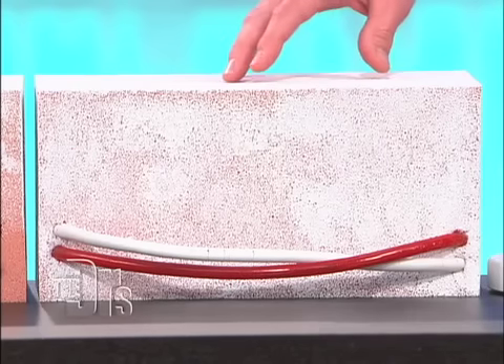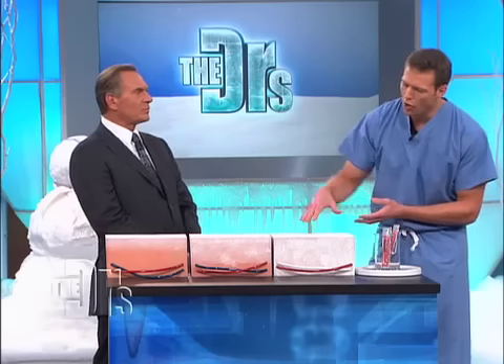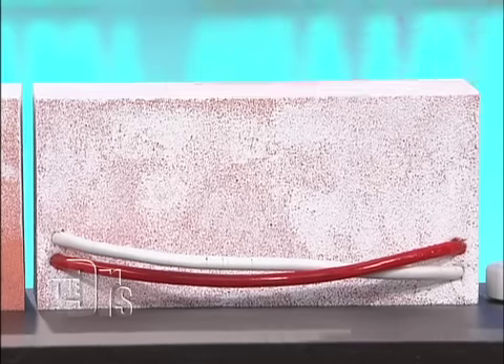When deep frostbite occurs, your tissues are actually frozen all the way down into the area where your capillaries and blood vessels live. And the reason that's such a huge issue is once you get to deep frostbite, those tissues are dying. And if you don't rewarm your appendages quickly, you're going to lose them.